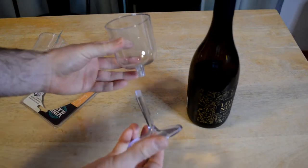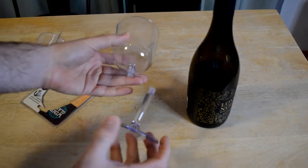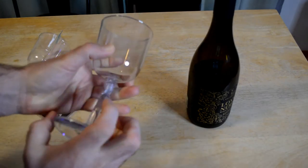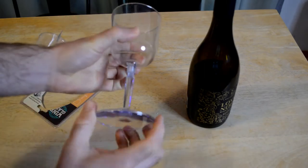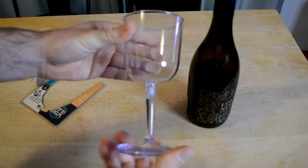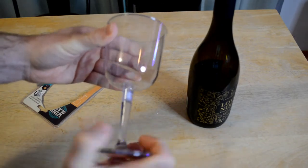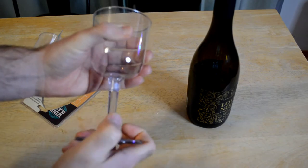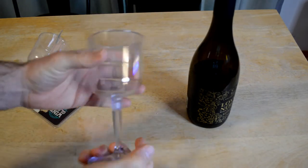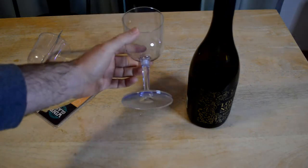Alright, so this is what it looks like. Check this out — it's like a plastic cup. You just screw the base in, the stem, like so. And it's very, very secure, not going to go anywhere. Really screws in there actually. So there's your wine glass. Take it anywhere.